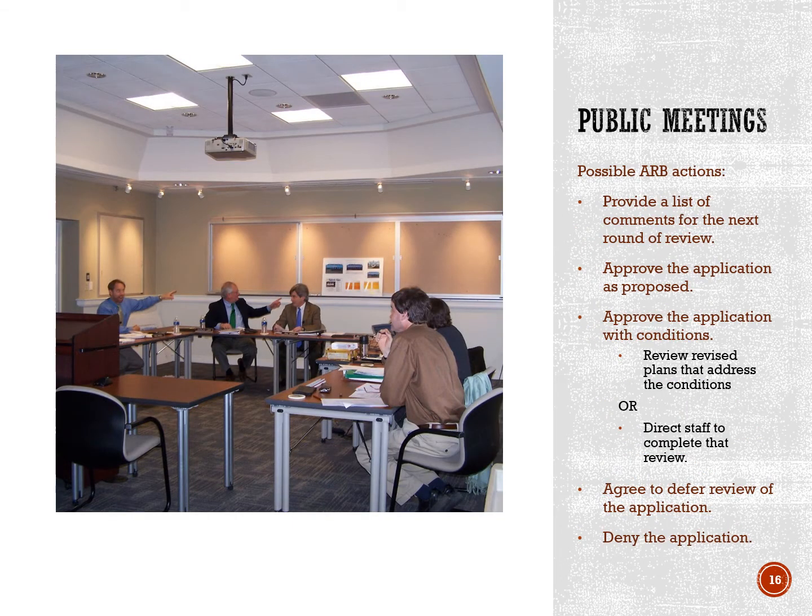ARB meetings are public meetings, not public hearings. That means the meetings are open to the public, they have different advertisement requirements, and there is no requirement for accepting public comment. Typically, however, the ARB has chosen to allow public comment. There are a number of actions that the ARB can decide to take in a public meeting: providing a list of comments for the next round of review, approving an application as proposed, approving with conditions, deferring the review, or denying an application — though that rarely happens. Typically the ARB works with applicants to revise a proposal until it meets the guidelines.